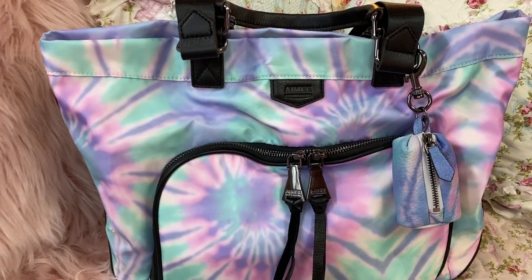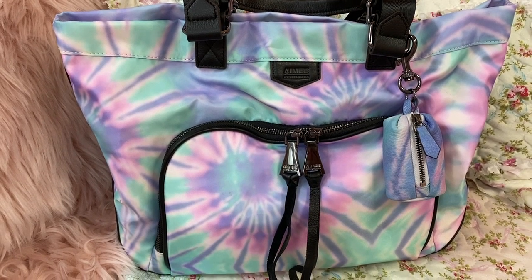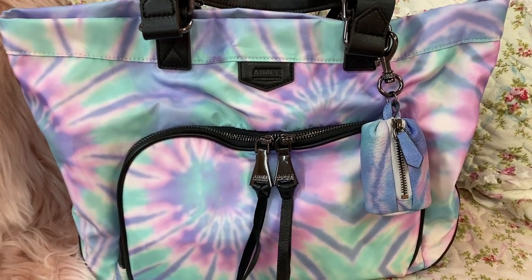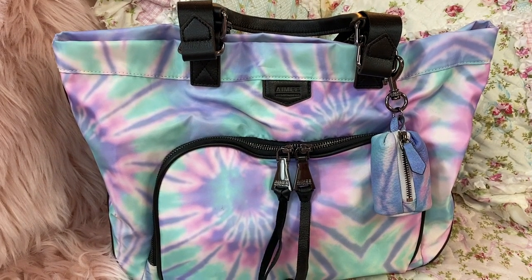Hey y'all, welcome back to my channel! I hope everyone is doing fantastic. I have this beautiful bag here — at least I think it's beautiful. I love pastel colors and I love this tie-dye effect, it is so cute.